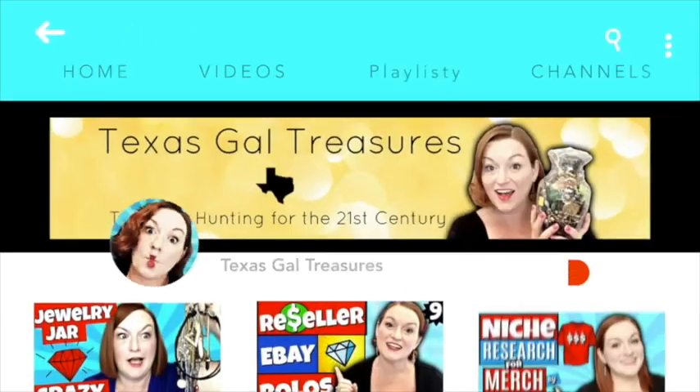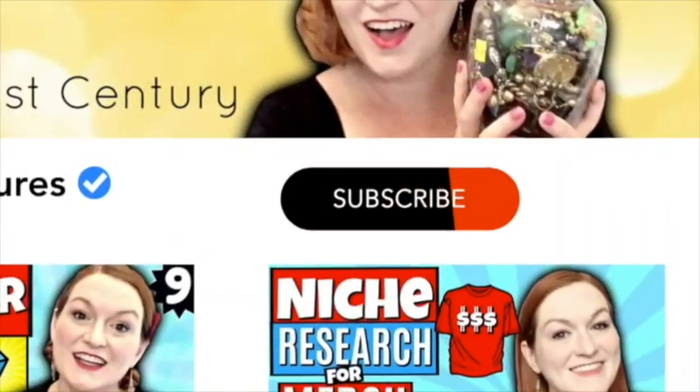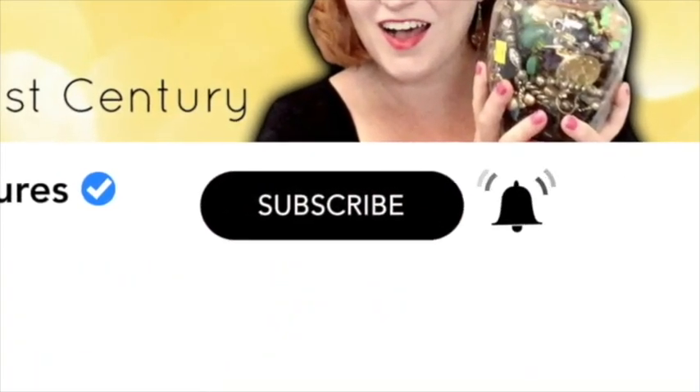I spent $1 for these 10 items. Let's see how much I'm going to make. Hi there, it's Margaret and welcome to my channel, Texas Gal Treasures.